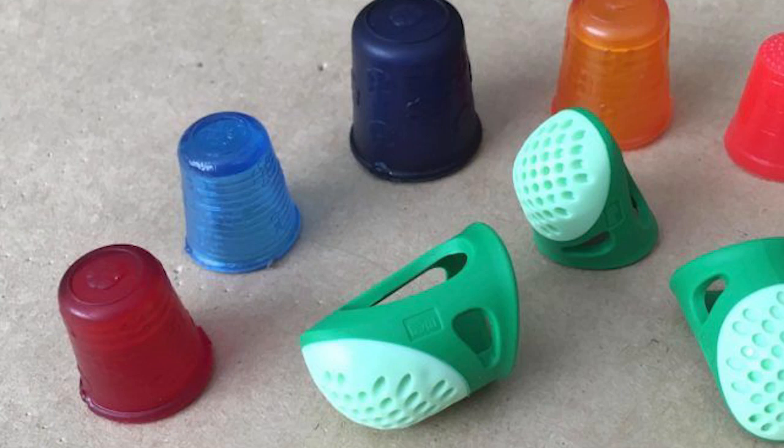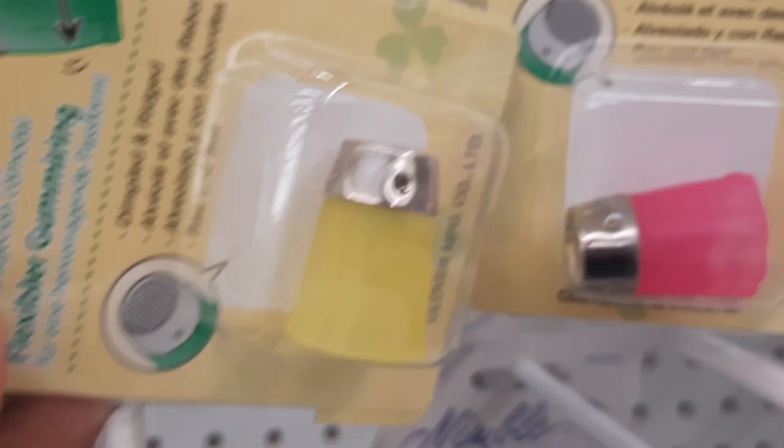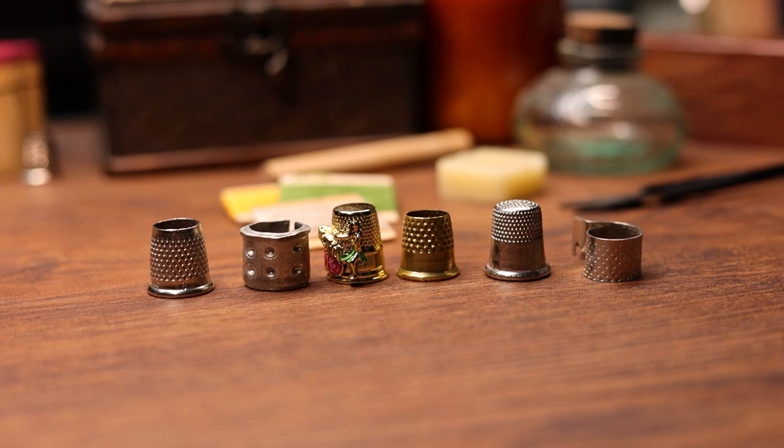The drawback of leather is that it isn't impenetrable, so you could still get a good poke pushing through heavy material. Plastic is also a good way to get used to using a thimble — it holds up better than leather yet is easier to adjust to than metal since it's less rigid. Metal thimbles are the most difficult to get used to, but they're great for sewing all sorts of materials, and once you get used to them, you won't want to go back.